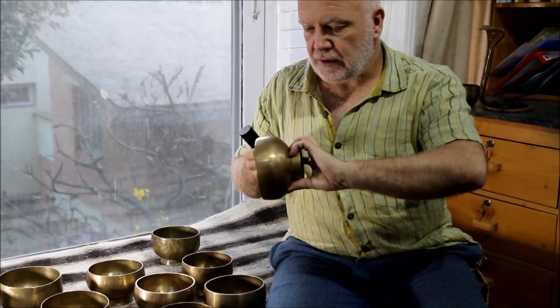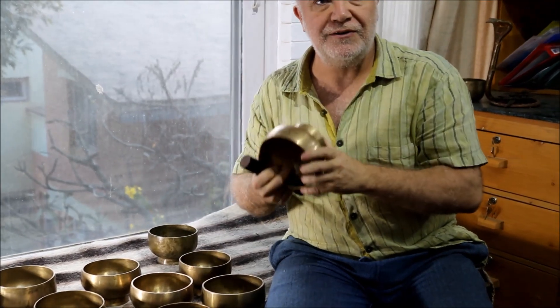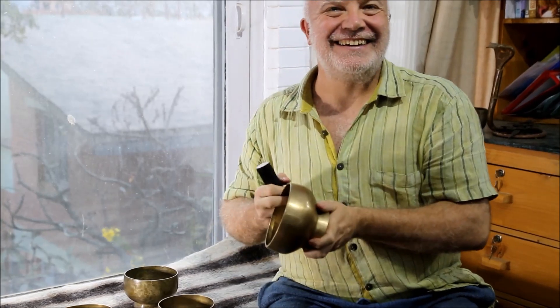I'm filming from Kathmandu and these are about to go off to England to some lucky, lucky recipient. Thank you.